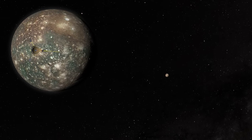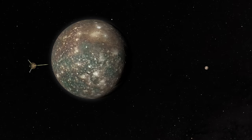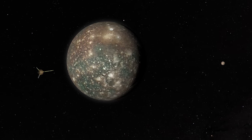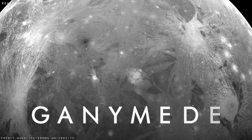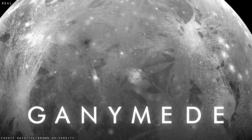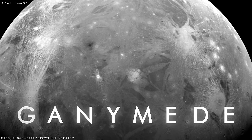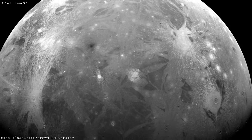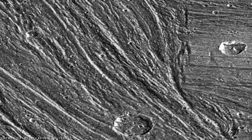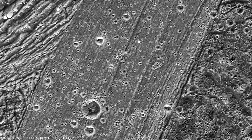Over the eight years the spacecraft spent orbiting Jupiter, it captured hundreds of fascinating images of its largest moons, including Ganymede and Callisto. Ganymede, the solar system's largest moon, has an icy surface speckled with bright young craters, old darker craters, and a frozen terrain laced with strange grooves and ridges. Below this hard shell of ice, much like Europa, scientists think an ocean layer also exists that may contain more water than here on Earth.